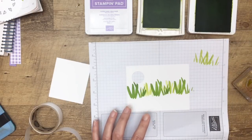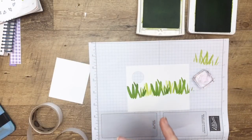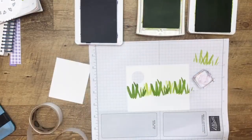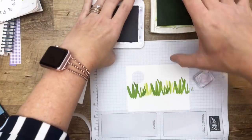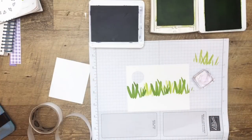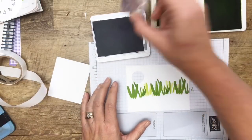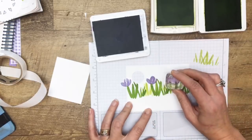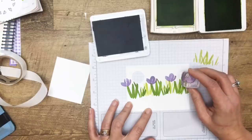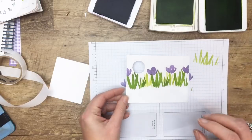I brought in the Abstract Impressions stamp set — have you guys used this one yet? My stamp just fell off the block. If your stamps stop being sticky, go run them in the sink with some Dawn dish soap and they will be like new. What I like to refer to as the Fat Grass, we're going to do in Granny Apple Green. Then we're going to do the Skinny Grass in Lemon Lime Twist. It's not really light enough — they almost look the same — so I'm going to stamp off and then stamp again to get a lighter grass. Now I'm going to use Highland Heather. Now that we're done with the holidays, I'm all about the bright springy colors, especially the purples. Those are all from Abstract Impressions.